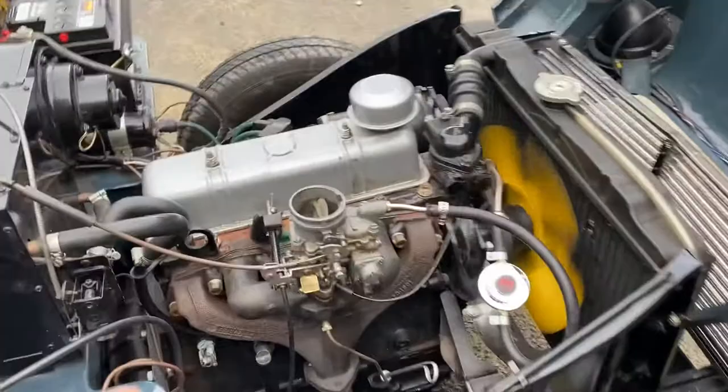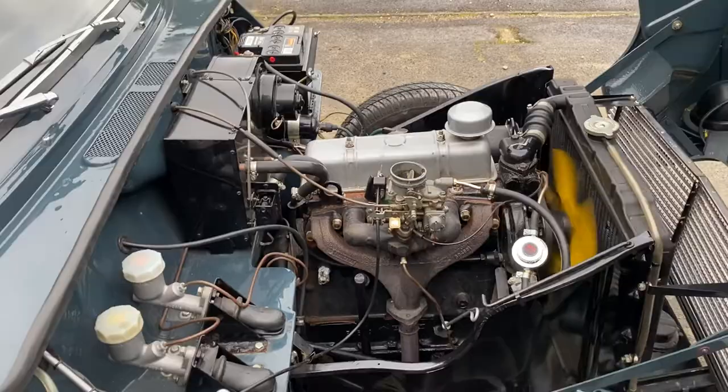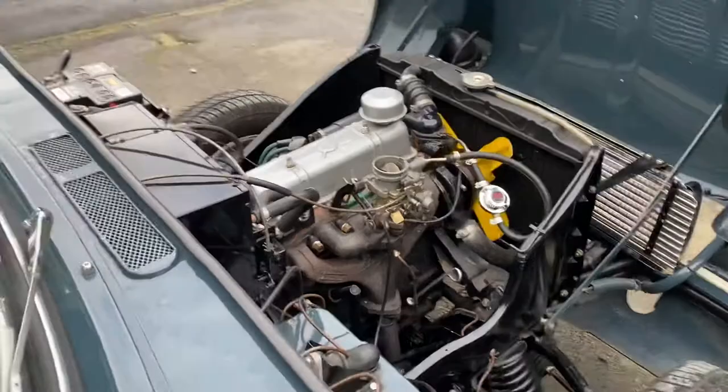Yeah, it's a nice little engine. According to the heritage certificate, it's actually not the original engine, but it's an engine that's correct for this model, with the right numbers.